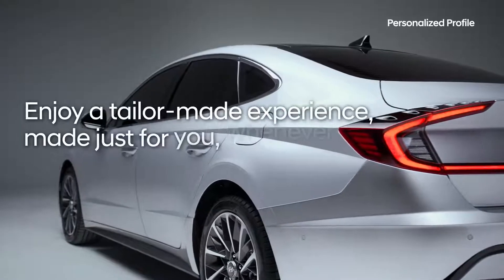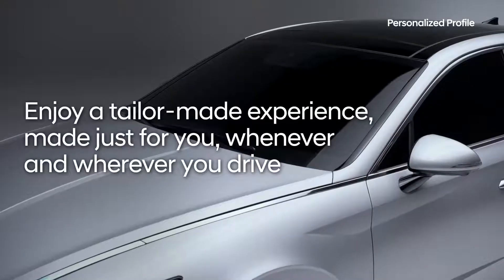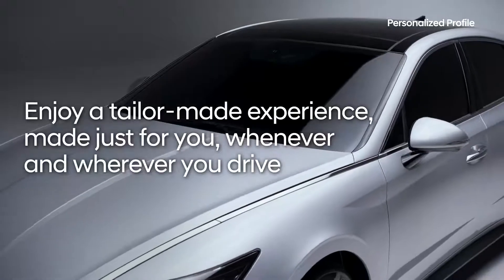Enjoy a tailor-made experience, made just for you, whenever and wherever you drive.